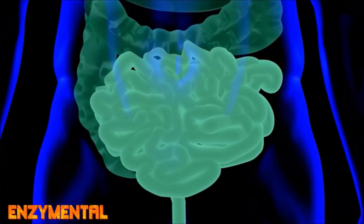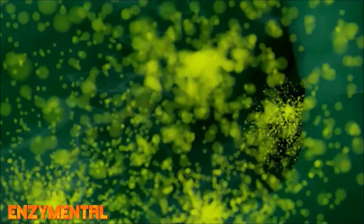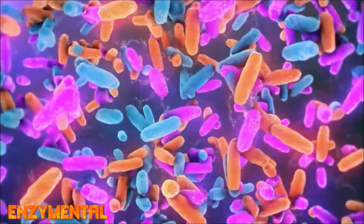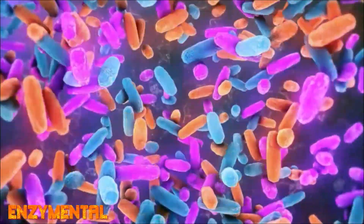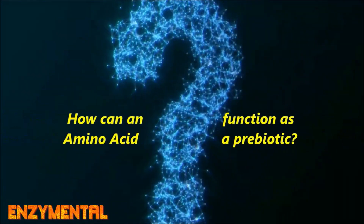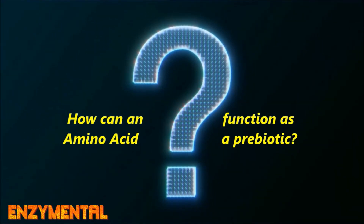Let's first look at how citrulline supports the gut. Citrulline improves gut barrier integrity and the overall performance of tight junction proteins. Citrulline even works in conjunction with the bacterial strain Lactobacillus helveticus, acting as a prebiotic for this beneficial gut bacteria. You may wonder how an amino acid — a building block of protein — can function as a prebiotic, which is usually the domain of dietary fiber.